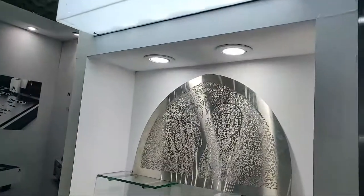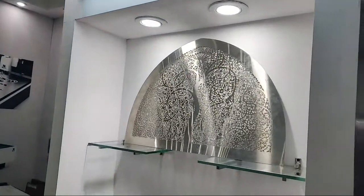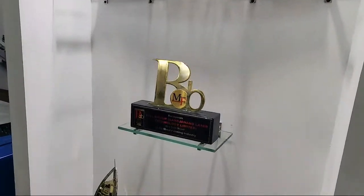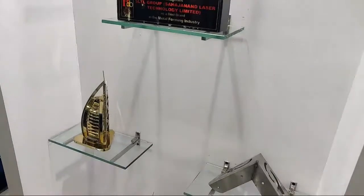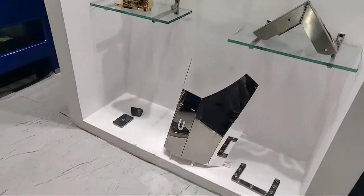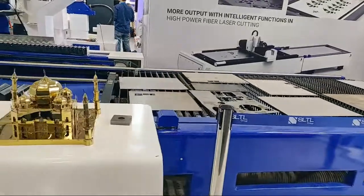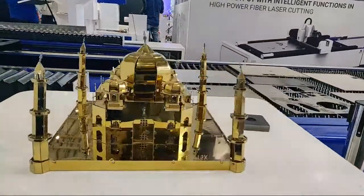Welcome to our booth at IMTEX. We are a growing and most trusted laser solution provider in the market. I'll be taking you live and walking you through our booth, starting with our aesthetic creations — these beautiful art artifacts are cut in our fiber laser cutting machines, which are truly remarkable in precisely cutting intricate shapes.